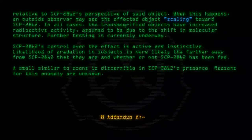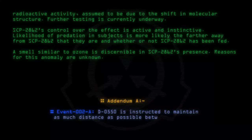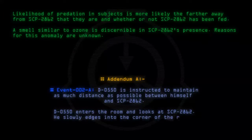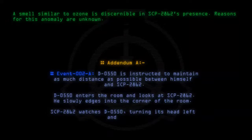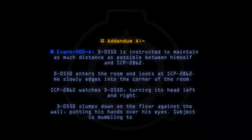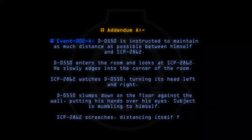Addendum A. Event 002A: D-0550 is instructed to maintain as much distance as possible between himself and SCP-2862. D-0550 enters the room and looks at SCP-2862. He slowly edges into the corner of the room. SCP-2862 watches D-0550, turning its head left and right. D-0550 slumps down on the floor against the wall, putting his hands over his eyes. Subject is mumbling to himself. SCP-2862 screeches, distancing itself from D-0550.